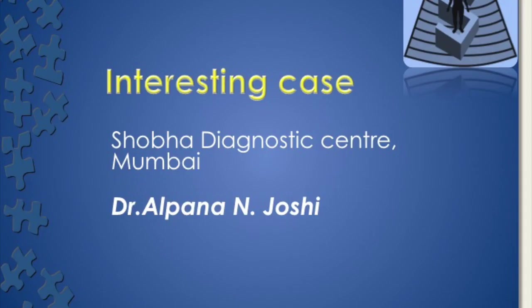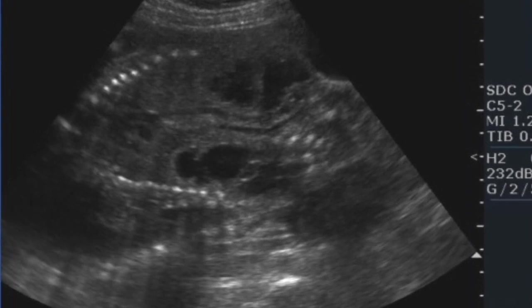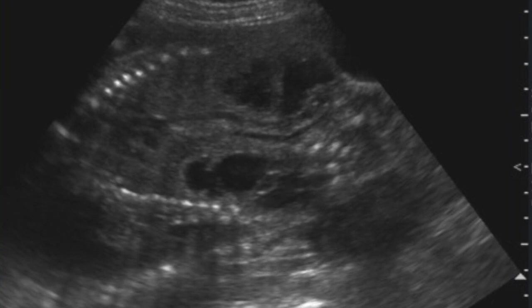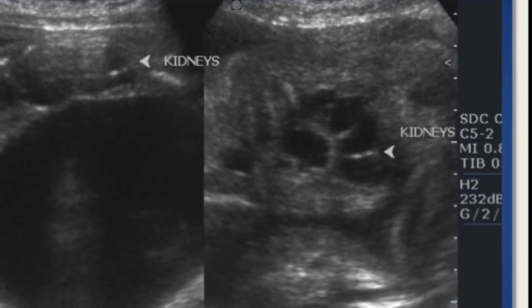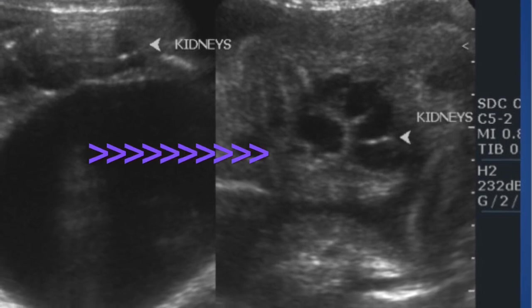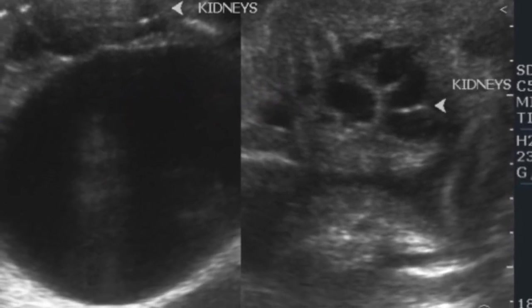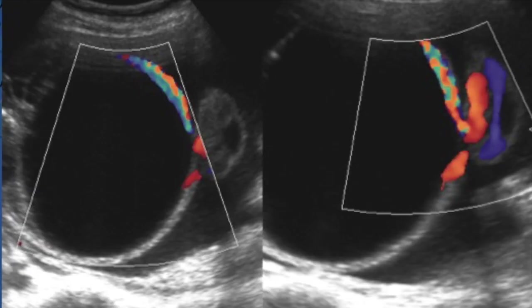Today we will see an interesting case: a primigravida 22-year-old came at 27 weeks for a routine ultrasound scan. What we could see was bilateral hydronephrosis and hydroureter, and this large cystic structure. These are the kidneys which are dilated — there is in fact parenchymal thinning — and the ureters were also dilated. This large cystic structure, as you can see here, has the umbilical arteries seen around it.